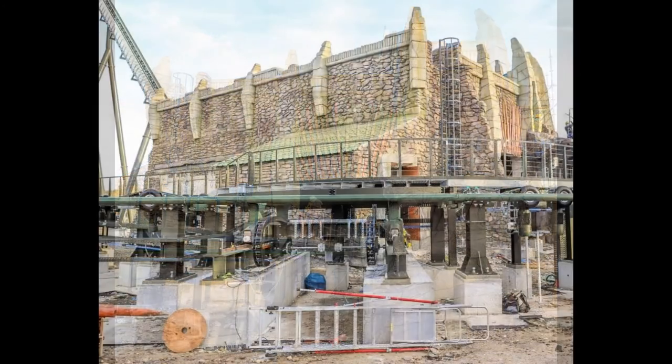Moving into picture two — the lift hill is slightly in shot, but you can see this is going further to the left, giving a corner look at the station building around the turn. This is the start of the turn into the station from the brake run. Again, you can see the amazing fence work, rock work, and the facade of it — it looks incredible. You can also see a closer look at the track colors in the sunlight, which look absolutely beautiful.